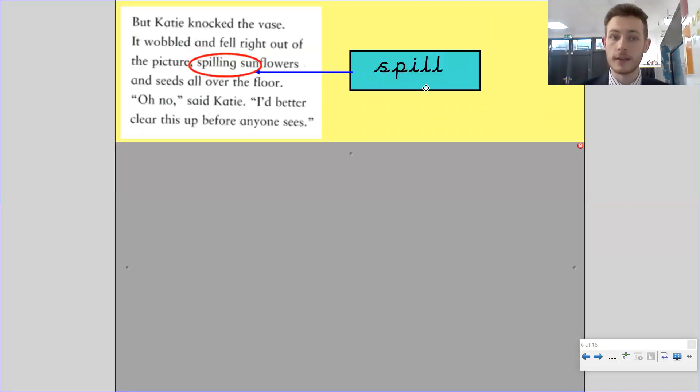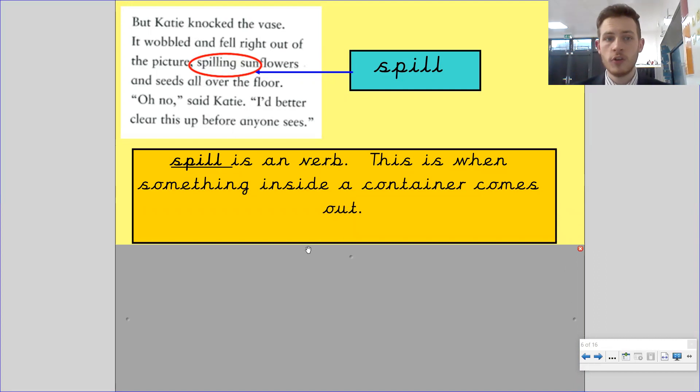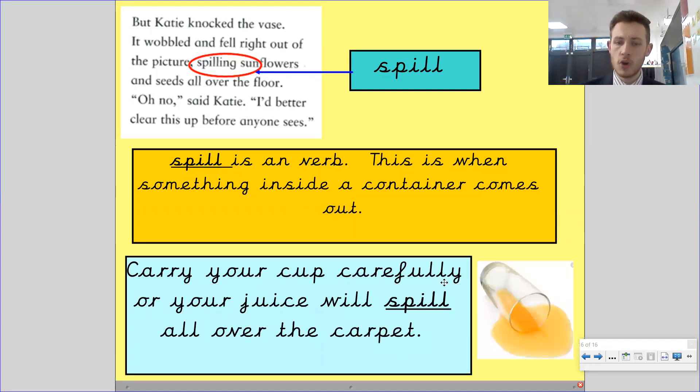The next word is spill. In the story: Katie knocked the vase, it wobbled and fell right out of the picture, spilling sunflowers and seeds all over the floor. Spill is a verb — this is when something inside a container comes out. If you were to carry your cup carelessly, your juice will spill all over the carpet. Just like in the picture, the sunflowers and seeds spilled out of the vase.